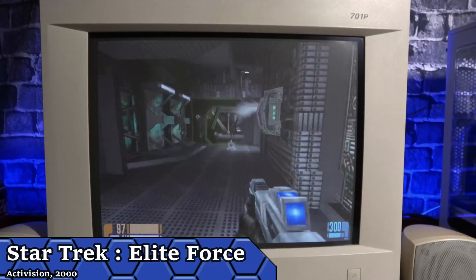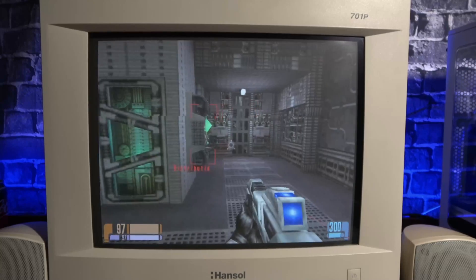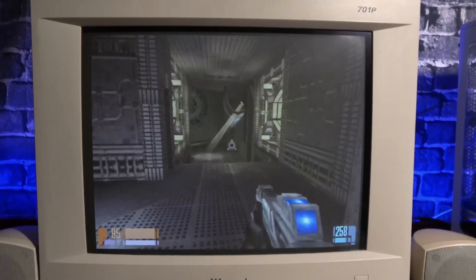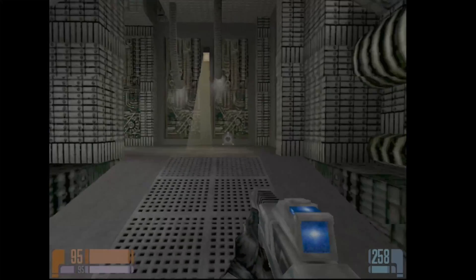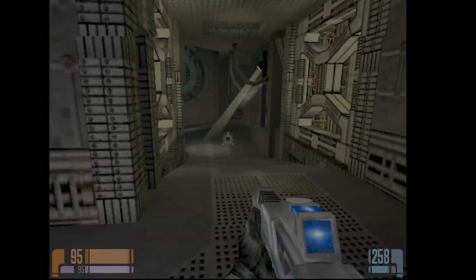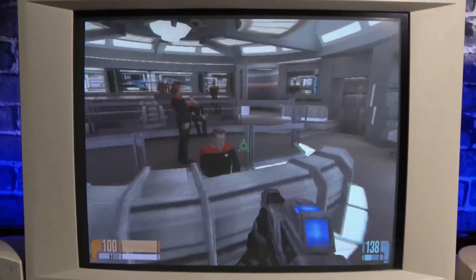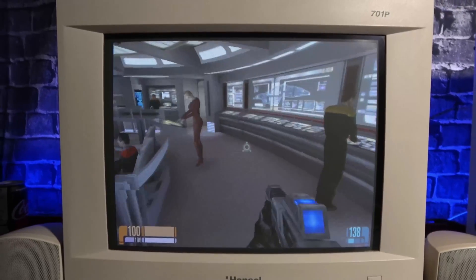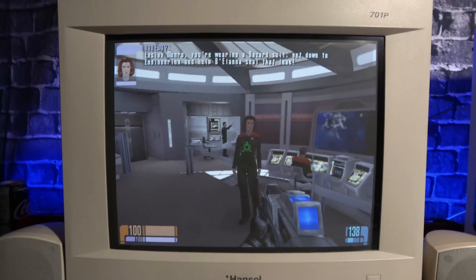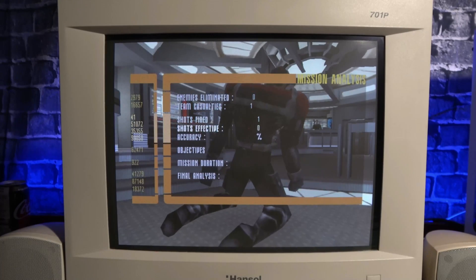The first game I'll be tackling is Star Trek Elite Force. Based on the Quake 3 engine, it puts you in control of Ensign Monroe of Hazard Team on the USS Voyager. This is a game I thought looked exceptionally awesome in the past. The first level has you exploring a Borg ship trying to save the rest of your team — they did a really good job recreating the atmosphere of a Borg cube. They also built a lot of the ship's sets into the game, including the main bridge, and while they took liberties by always allowing your weapon to be set to kill, it still feels like a choose-your-own-adventure episode. Set your phasers to frag.